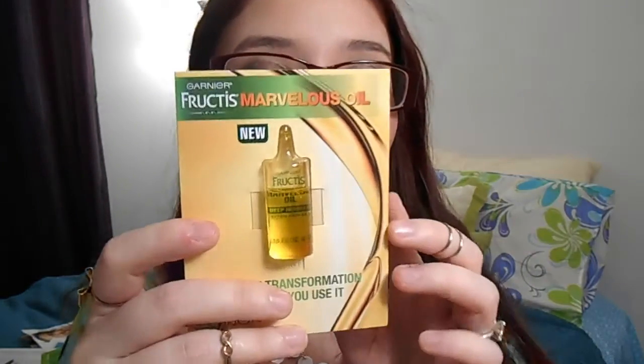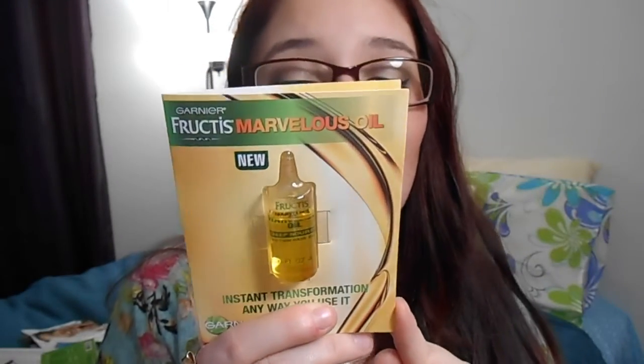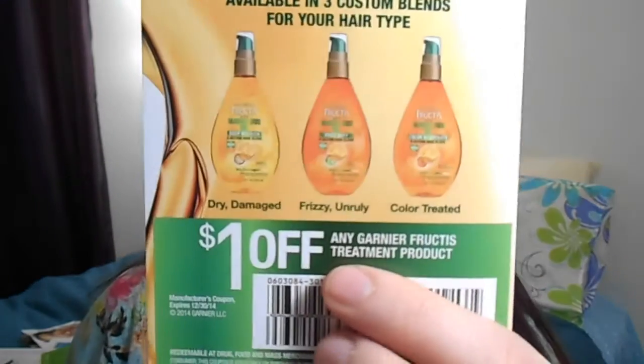The next one is from Garnier Fructis. You peel off a piece of foam that has a hole in it to protect the product, and inside is the actual product sample. It came with a dollar off coupon. It's a marvelous deep nourishing oil — you're supposed to leave it in your hair after washing for shine. The one I have helps with dry and damaged hair, but they also have versions for frizzy and unruly hair and color-treated hair. Since I have oily hair, I can't use too much — and with hair oil you only need an itty-bitty amount.